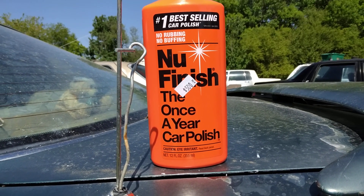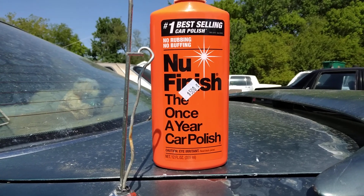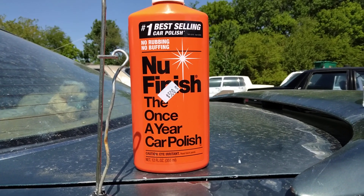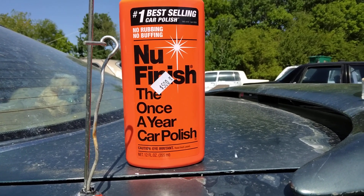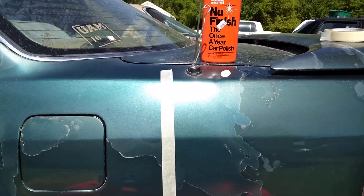Welcome back to the channel y'all. In this video we're gonna see how much of a noticeable difference a new improved New Finish gives on my green Honda paint here. I got it taped off — y'all know how I do. I work with that tape.